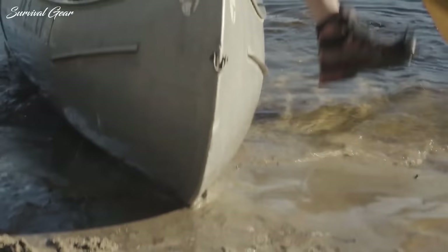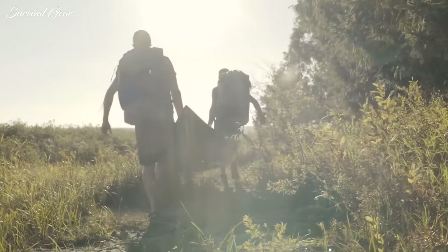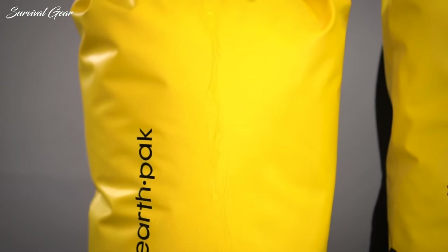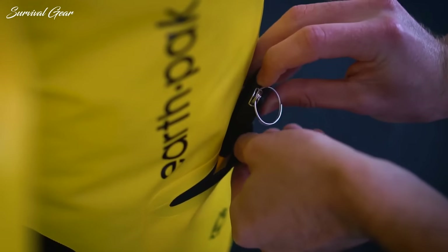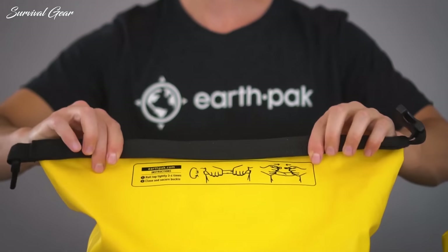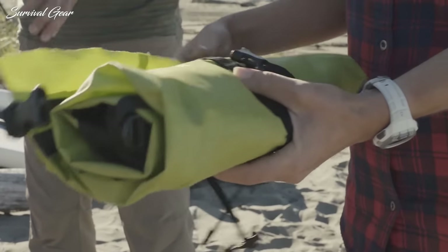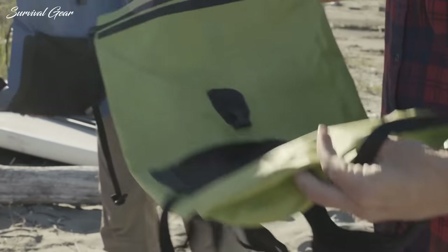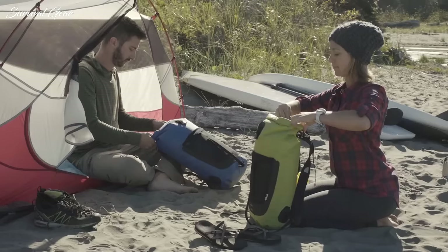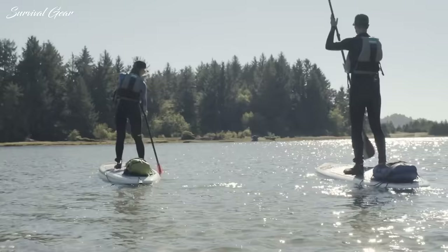Not only does the sturdy waterproof material keep your essentials safe from pool splashes or surprise rain showers, these bags can be completely submerged in water without a drop hitting your belongings. Finding the best dry bag can be a daunting task since the market has exploded with options in recent years. We spent many hours researching to compile a list of the best dry bags money can buy — from tiny waterproof packs right up to mammoth storage bags.